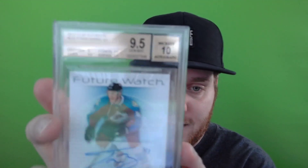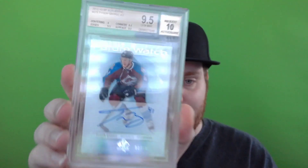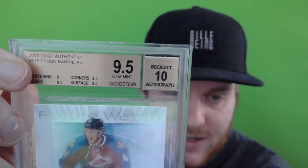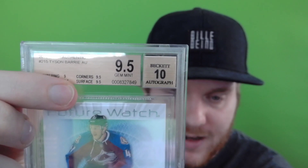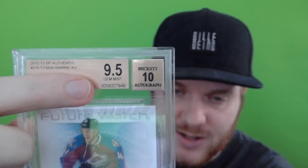Here we have a BGS graded card — a Tyson Berry Future Watch from SP Authentic. As you can see it's in a very thick plastic slab, about as thick as a Sharpie. Once your card is in here it isn't going anywhere, which protects it very well. Zooming in, you have the set name — 2012-13 SP Authentic — the player name, card number, and card attributes. This one has an autograph. Beckett grades four things: centering, edges, corners, and surface, and those combined give you the overall grade. Below that is the card identifier so you can look it up in Beckett's online tool to verify authenticity. Beckett also grades the autograph.